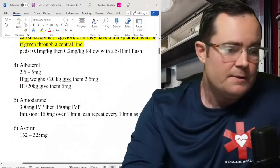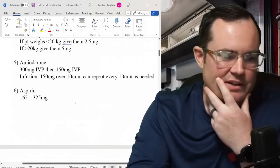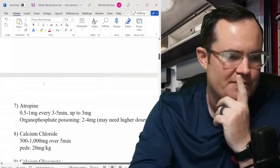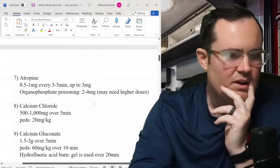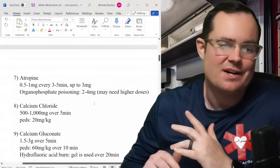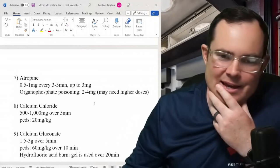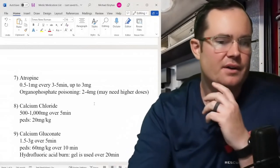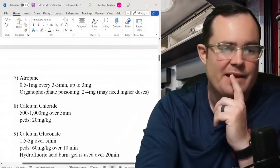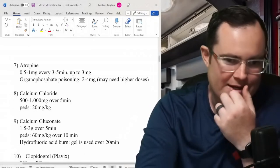Amiodarone: still 300 mg then 150 mg, with 150 mg over 10 minutes using a 10-drop set — nothing changed. Aspirin: no difference. Atropine was interesting to check because American Heart updated to 1 mg, but they kept it at 0.5 to 1 mg every 3 to 5 minutes up to 3 mg. Organophosphate poisoning: 2 to 4 mg with possibly higher doses needed — pretty standard.